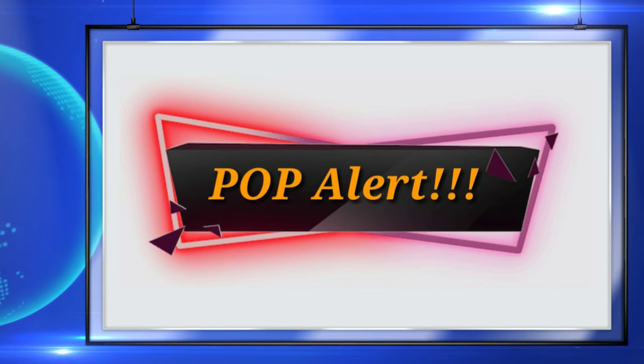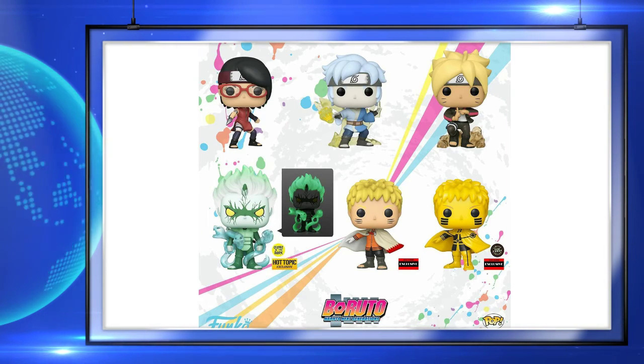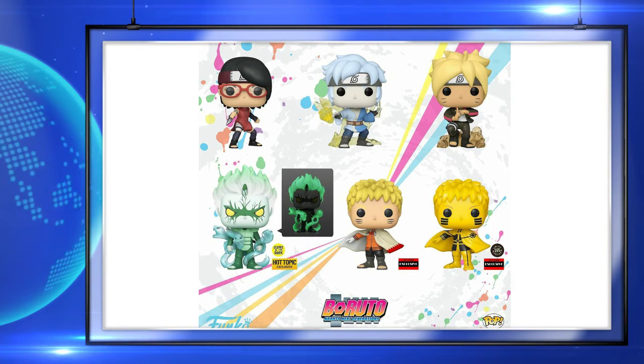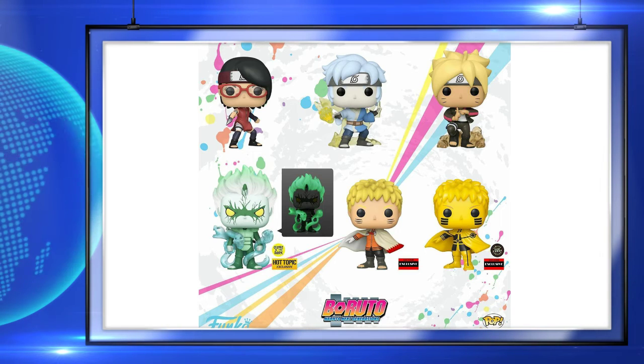Up next is a look at the Naruto Next Generation pops, and these are coming soon. I like the overall look of all of these pops, but especially that glow in the dark Hot Topic one — I really do like the glow on it.